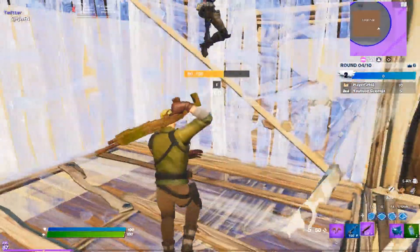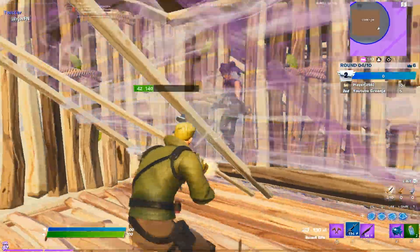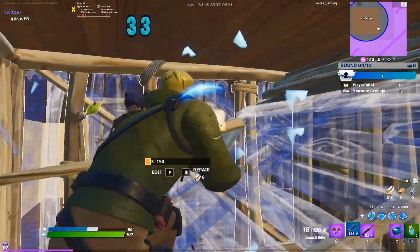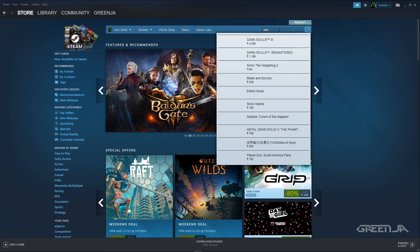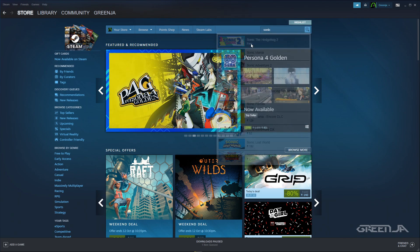So coming to the content, this game is a retro game like Super Mario. It is one of the best selling Sega games of all time. This game was released worldwide in November 1992. To claim this game, you can click the Steam link in the description or you can simply search Sonic Hedgehog in Steam. If you don't own a Steam account, make an account — it's a 2 to 3 minute process.